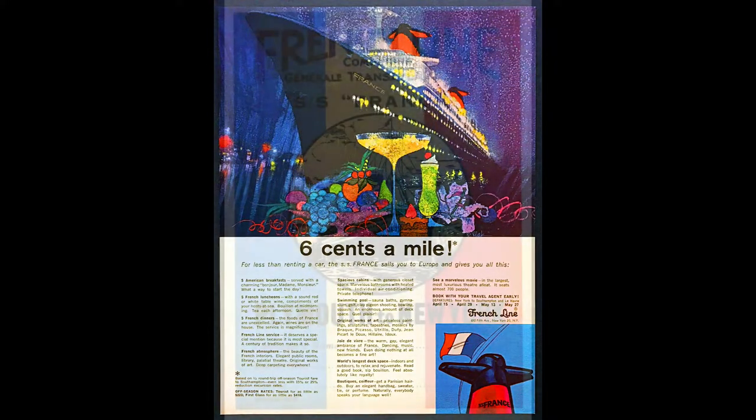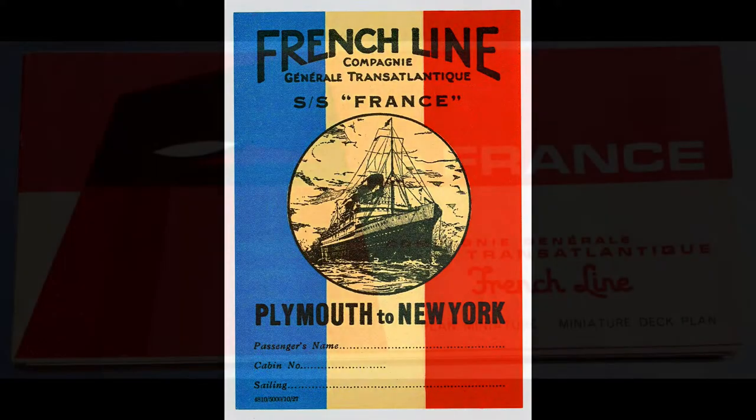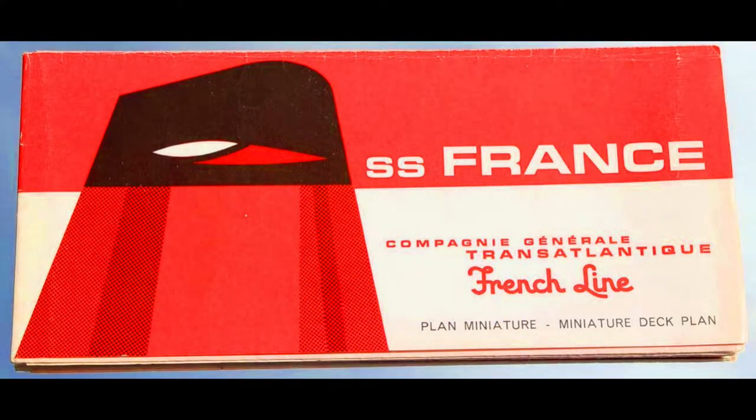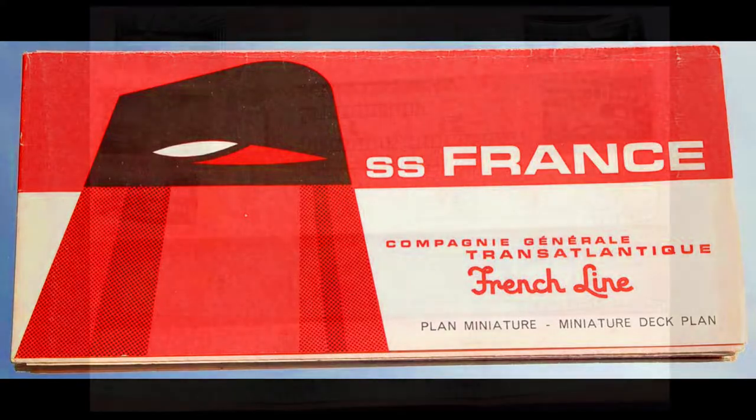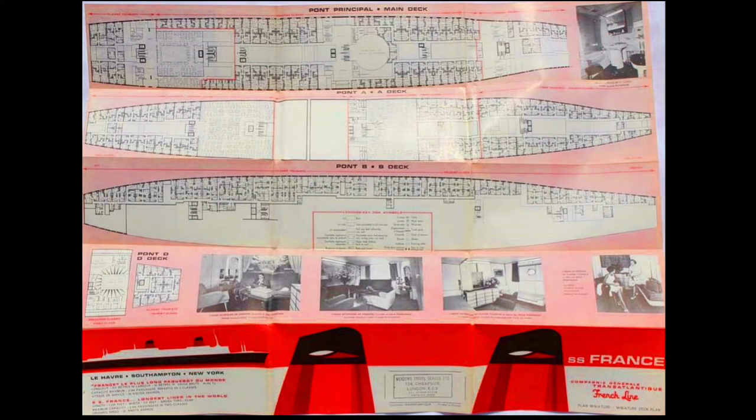The SS France was owned and operated by the French Line, which operated in Le Havre, France. A new ocean liner was ordered on July 26th of 1956. She would be named the SS France, and she would be built at the Chantiers de l'Atlantique shipyards, located in Saint-Nazaire, France.